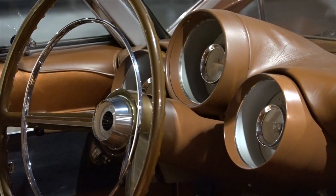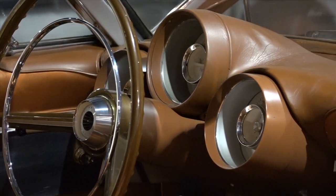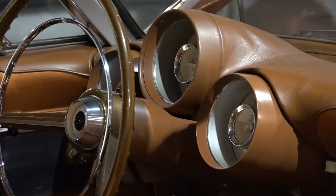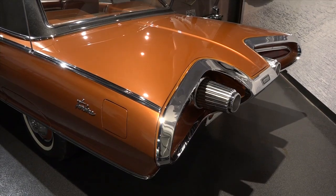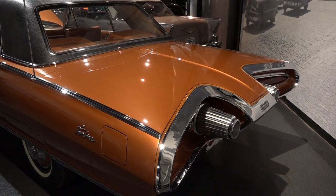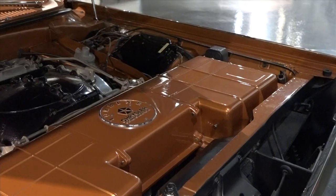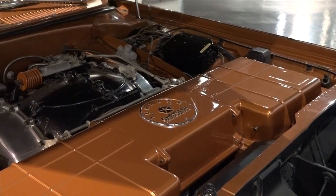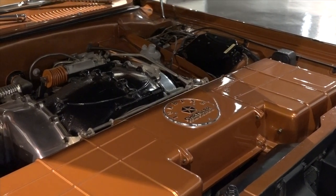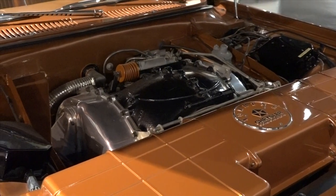In 1983 the museum started a volunteer program where if you wanted to fix something at the museum, you could work on it all you want and they would supply the money. So I ended up taking this car home in 1983 and worked on it until 1991. The only bad thing is, I did not know that this car had no guts in the engine. I took the air cleaner off after it had been sitting in my house for three years and did not know it was gutless.